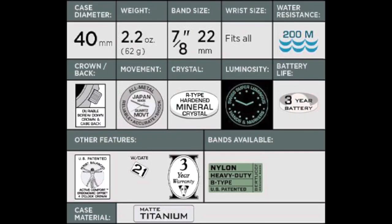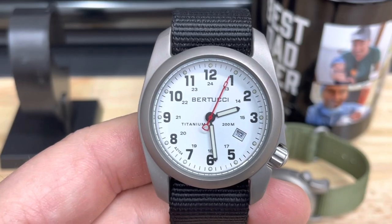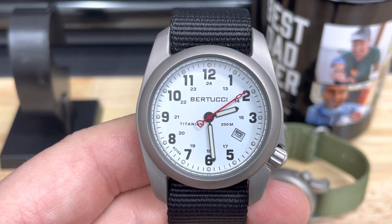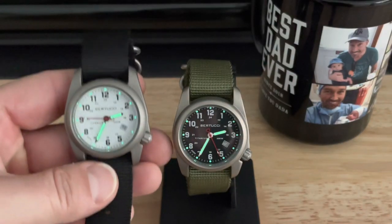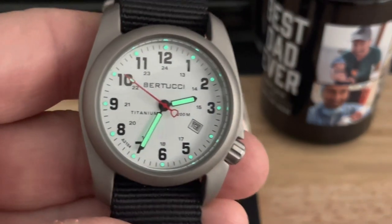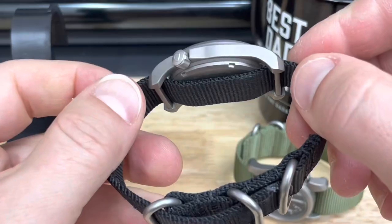It's quartz, and if you can't stomach quartz, I get it — just turn the channel. But I like quartz. I can reach in my box anytime, grab one of these A2Ts, and they're going to be spot on. No winding, no jacking with the date or day-date — it's just going to be running. Especially useful camping. The lume is great — very legible. And this is a full titanium case.